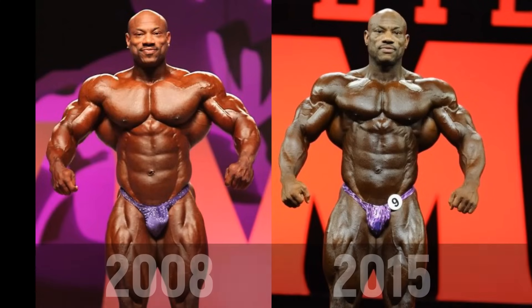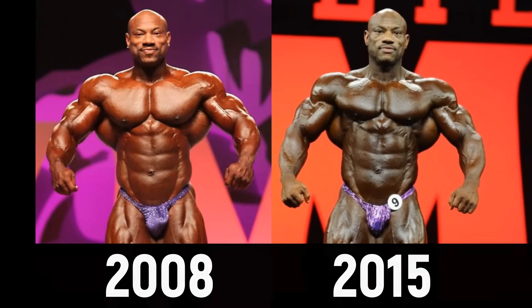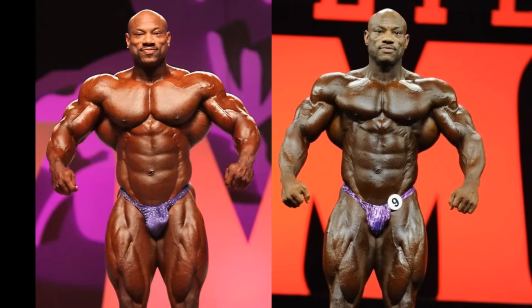Dexter the Blade Jackson, 2008 versus 2015. This is actually part of your fan-requested Friday lineup. You guys almost got that original video up to 500 likes, so go back — just needs a couple more. Don't make a liar of me. I'm going to do them anyway since you guys got it that close. Dexter the Blade Jackson, of course he is the Olympia champion in 2008, defeating Jay Cutler. In this picture he wasn't the Olympia champion yet, but in 2015 he surprised everybody by placing second at the Olympia, so this is actually worthwhile doing a comparison.